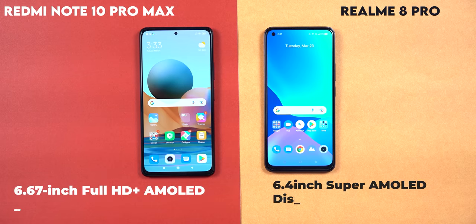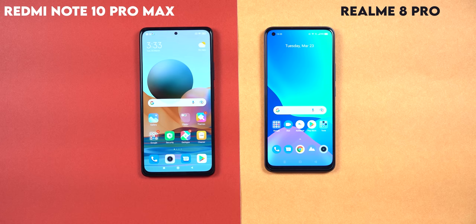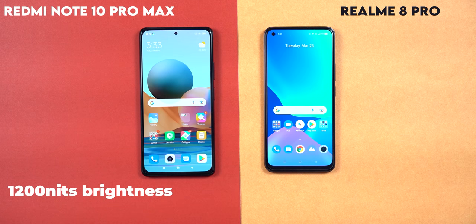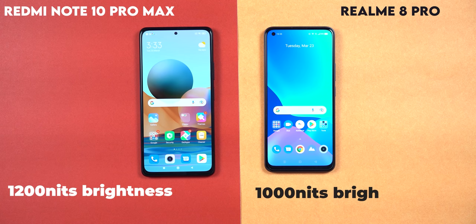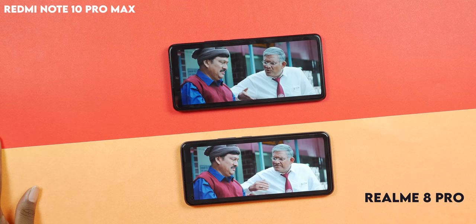Let's talk about the display. The Redmi Note 10 Pro Max has a good AMOLED screen at 6.67 inches with 120Hz refresh rate. The Realme 8 Pro has a 6.4 inch AMOLED screen at 60Hz. The Redmi Note 10 Pro Max has 1200 nits brightness, while the Realme 8 Pro has 1000 nits. Both phones offer good visibility in daylight and sunlight, and support Amazon Prime, Netflix, and HD quality with a stereo speaker.